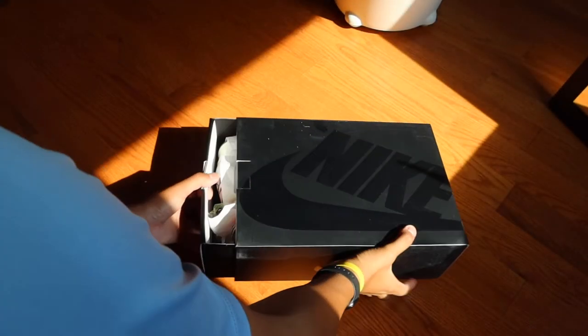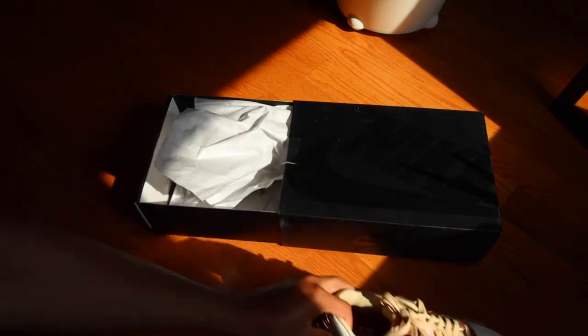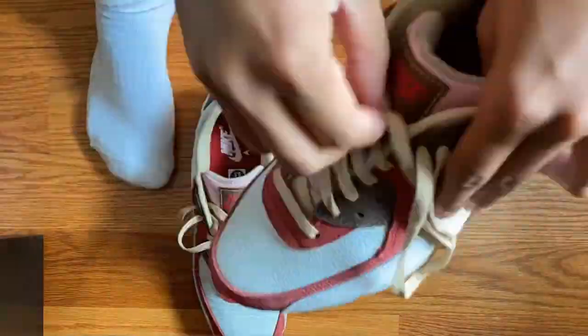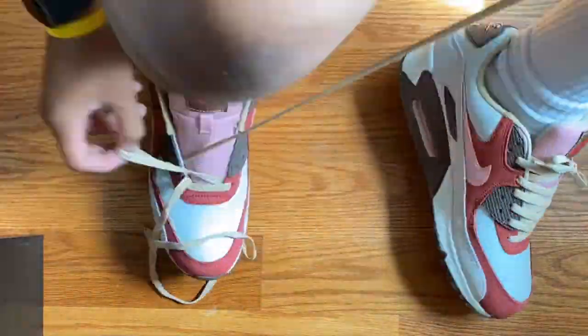I'm trying to hold off on doubling up on sneakers, but here's one I couldn't resist — the Air Max 90 dubbed as the Bacon Air Max 90s. Personally I think it's a sneaker that's been slept on, underrated, whatever you want to call it. It certainly needs more respect because it definitely is a classic.